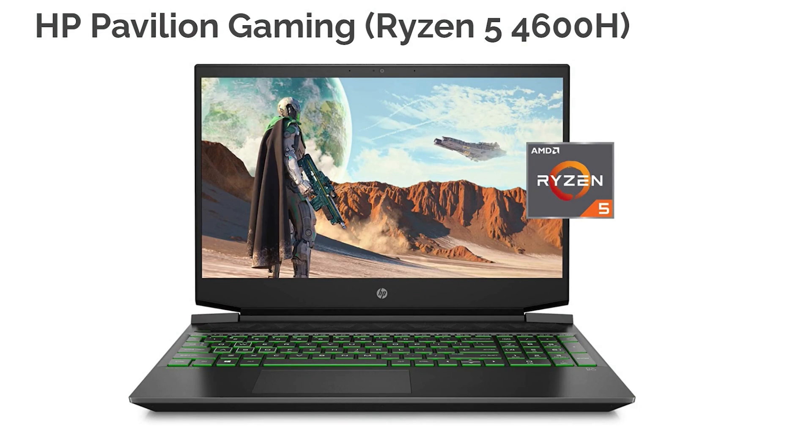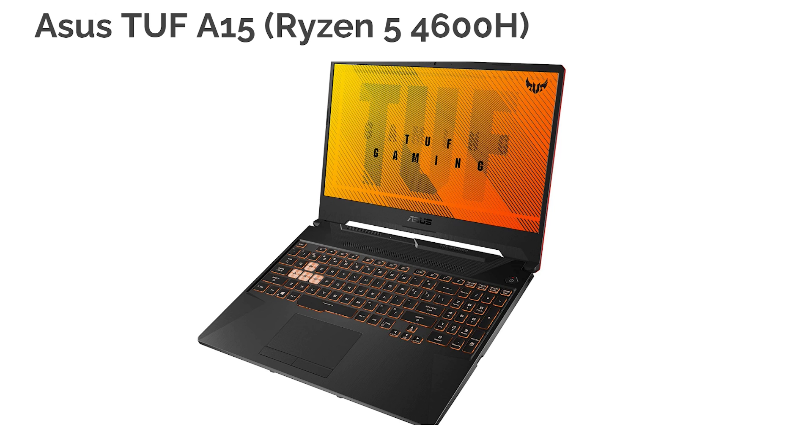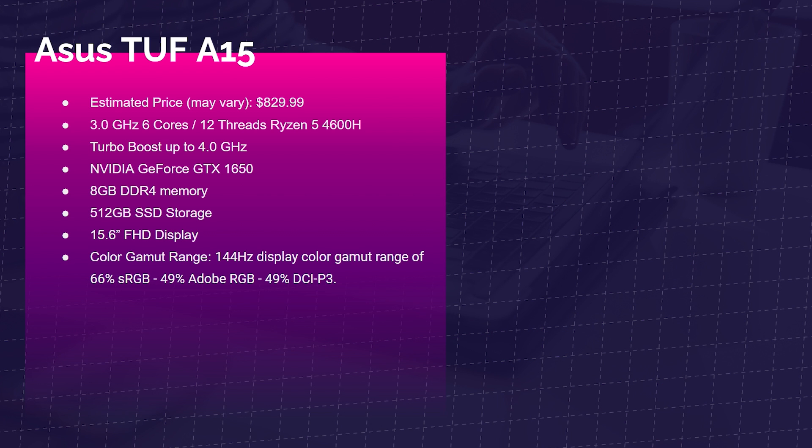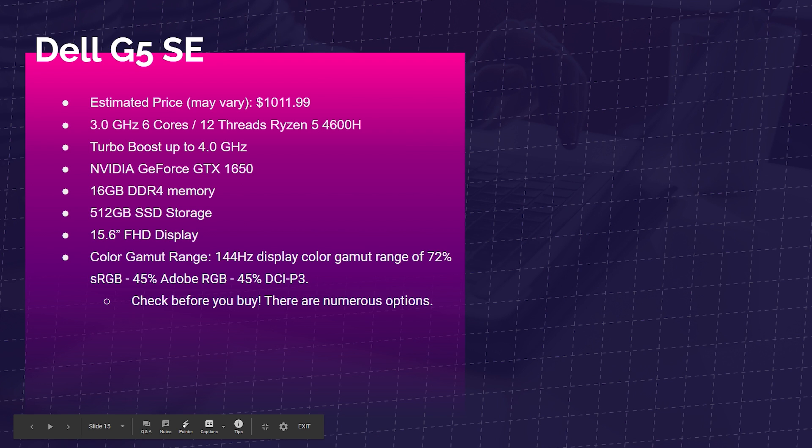Next is the HP Pavilion Gaming Ryzen 5 4600H version — not personally tested, but you can relate those benchmarks. It comes with the Ryzen 5 4600H, GTX 1650, and 8GB of RAM. The Asus TUF A15 Ryzen 5 4600H edition also has the Ryzen 5 4600H, GTX 1650, and 8GB of RAM — but it has a sorry excuse for a color gamut range. The Dell G5 SE with the Ryzen 5 4600H has good build quality and great cooling with good vents, coming in around $1,000 with 16GB of RAM.